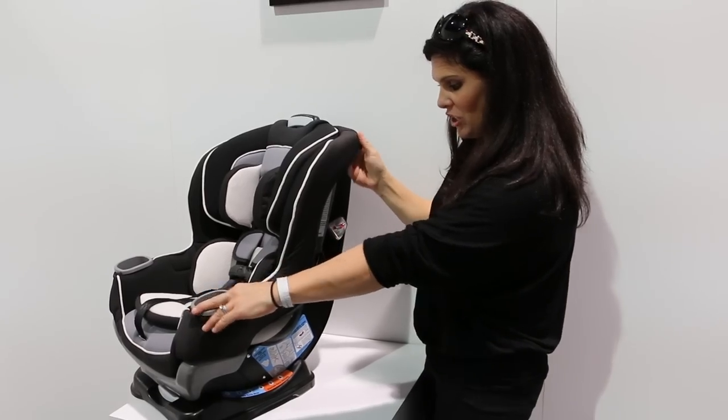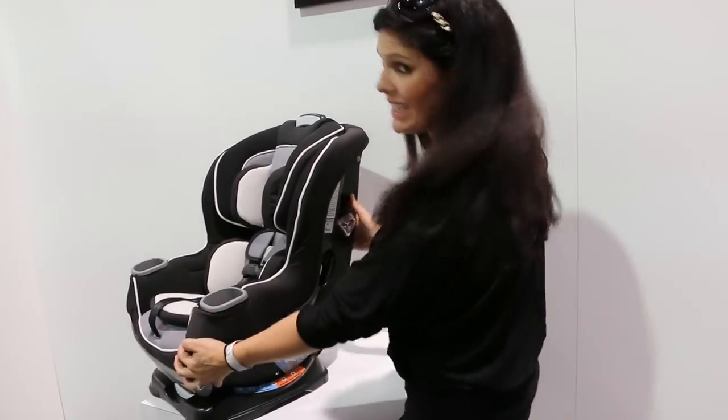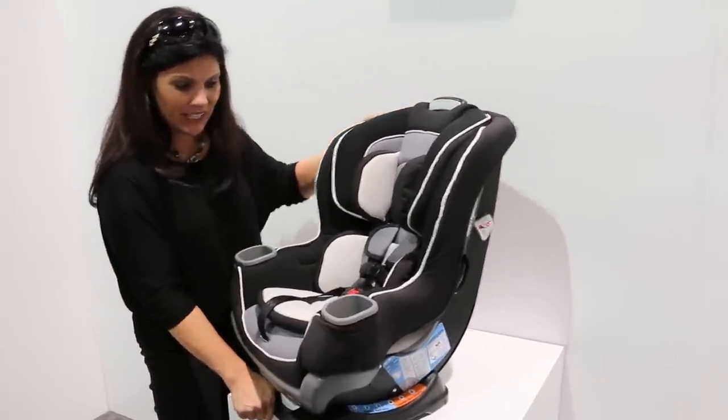It is coming out in January. There are also six recline positions — it has the lever and level indicator, with six recline positions all the way back to there and then upright like that.